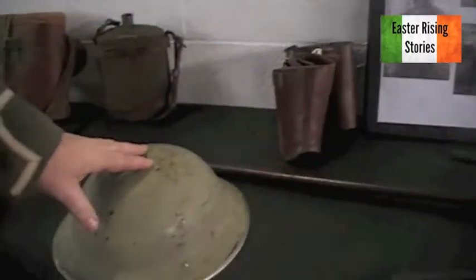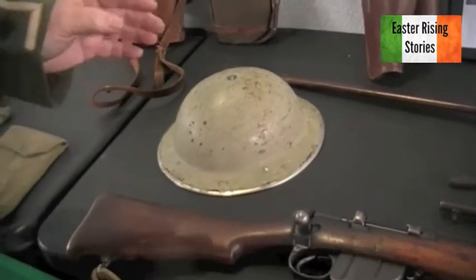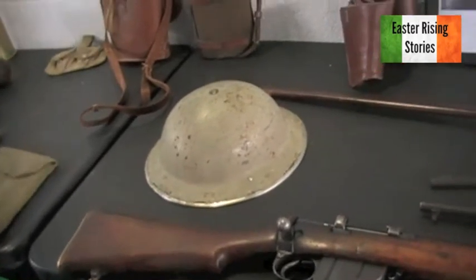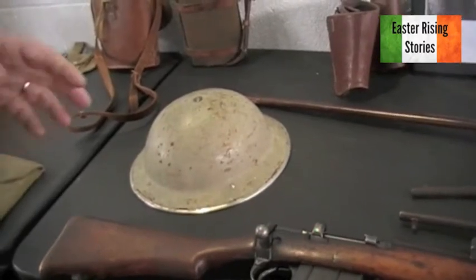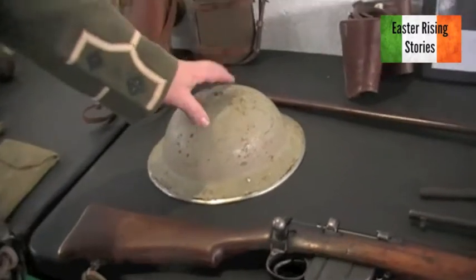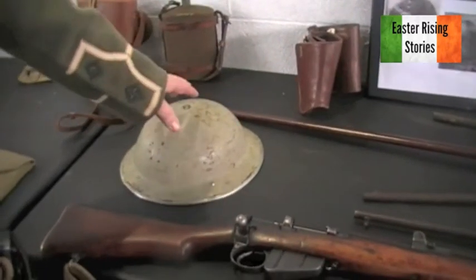Tommy Helmet. Before 1916, the British Army had trench caps or soft caps. The head wounds from shrapnel, rocks, bits of bones — everything being blown in from no man's land during the artillery barrages — were enormous. When they introduced the Tommy Helmet in 1916, it reduced head wounds in the British Army by 75%. They were never designed to stop a bullet — sometimes if the bullet hits it right it'll ricochet, but nine times out of ten it'll go through the steel.